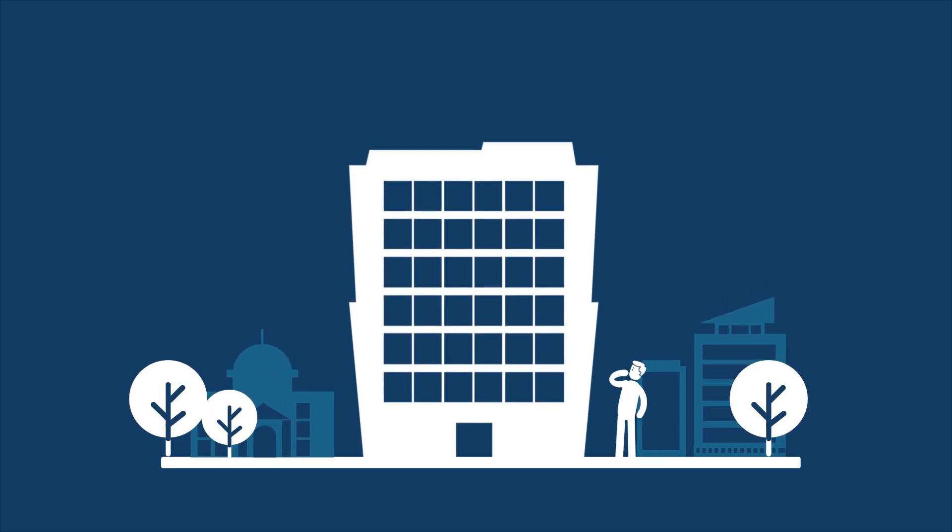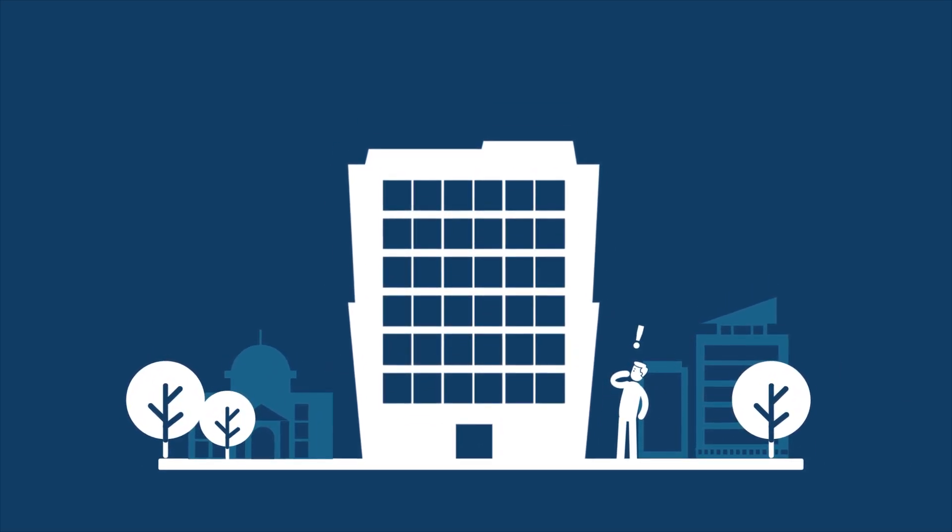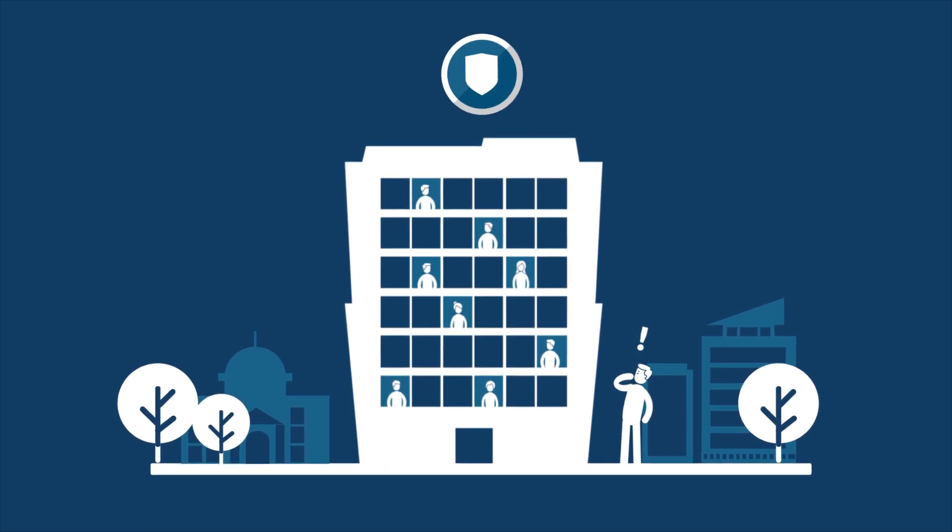Wow! Colin is facing a big challenge. A lot of other people are working here, and their safety is his job.